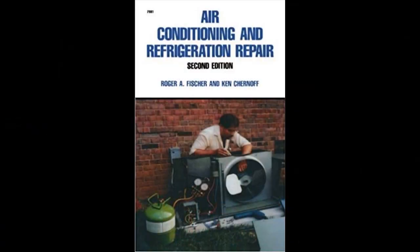Hello guys and welcome back to the HVAC Shop Talk podcast. I wanted to make a quick video because a long time ago, when I really started wanting to learn more about the HVAC trade, I invested in a book. I'm not a guy who reads a whole lot of books — I like to watch YouTube videos, hands-on stuff — but one of the books I really loved is called 'Air Conditioning and Refrigeration Repair' by Roger Fisher and Ken Shirnoff.